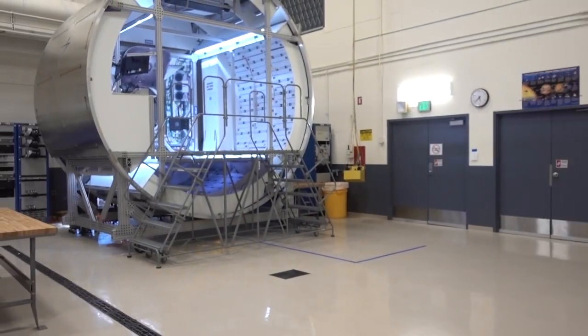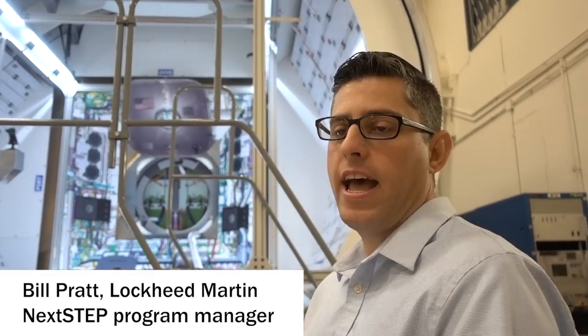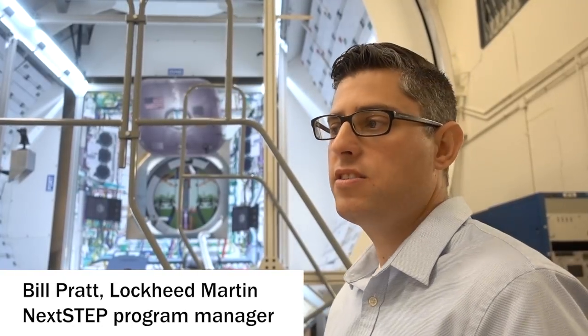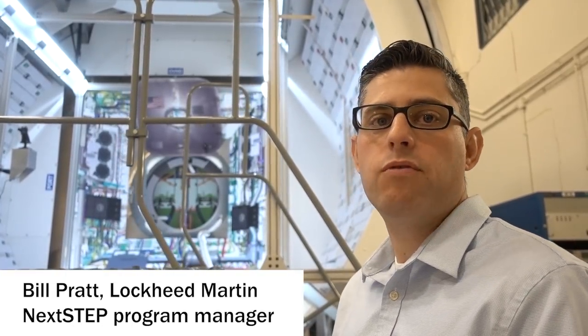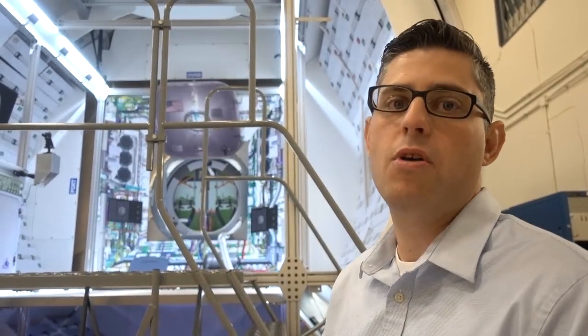We are here at the Next Step Habitat Lab. This is Bill, who is managing this lab with his team. This is a mock-up of the habitat module for the Deep Space Gateway. The Deep Space Gateway is NASA's term for a lab or platform that will orbit the Moon and be used for getting humans closer to Mars.